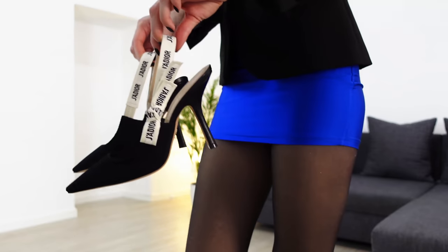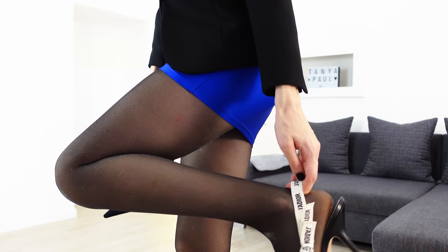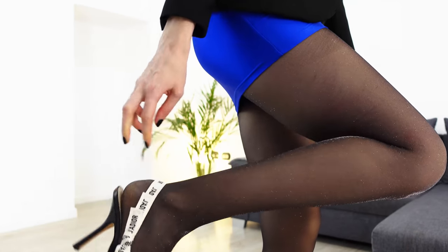As for the shoes, I'm gonna try two different pairs because I can't decide which one looks better, but I can tell you which one feels more comfy. Can you?